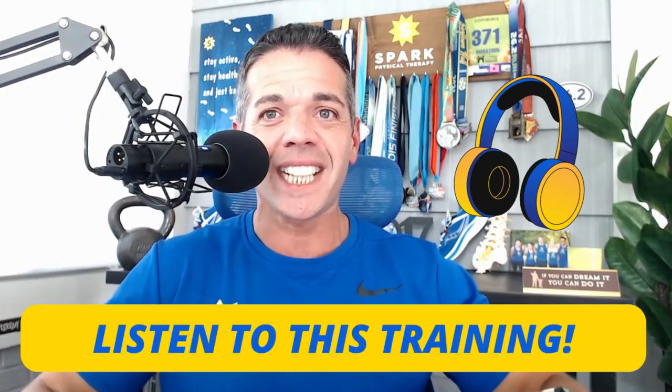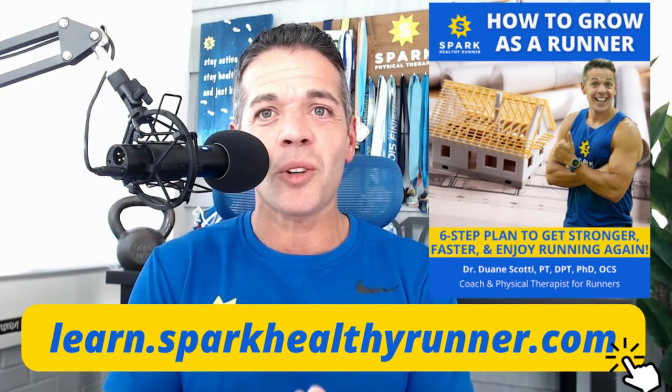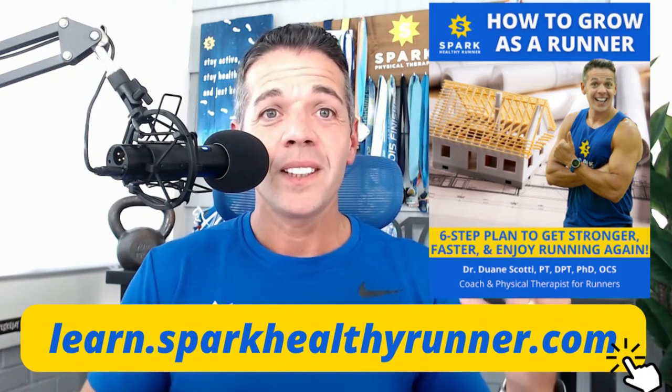All you need to do is stay tuned and listen to this training — that's step one. Next, download our six steps to growing as a runner ebook. Third step, perform strength training consistently on a weekly basis, and start feeling stronger, healthy, and more confident in growing as a runner and conquering your next running goal.